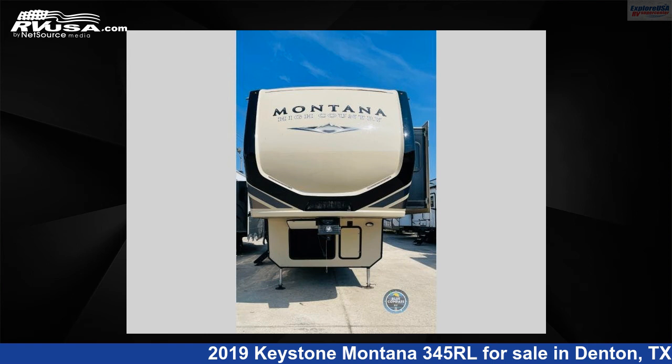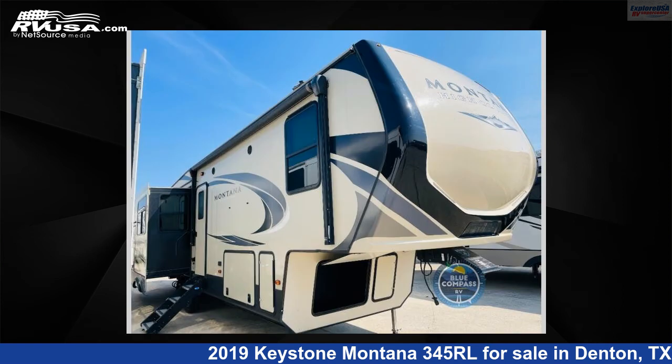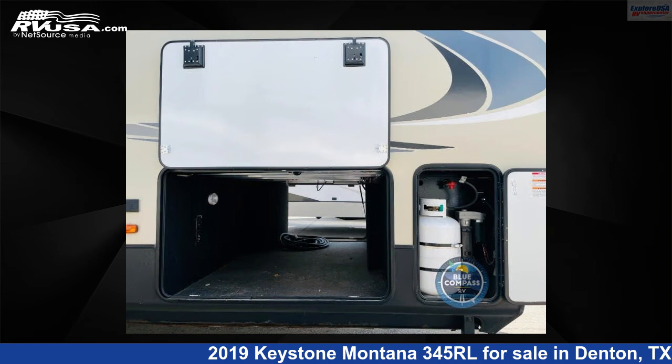This 2019 Keystone Montana 345RL is a fifth-wheel RV. It is located in Denton, Texas, 76210, and is offered for sale by ExploreUSA RV Supercenter, Denton, Texas. This used Keystone features Sleeps 4.